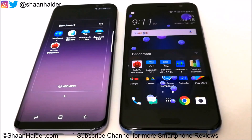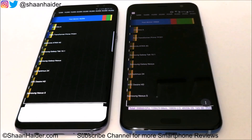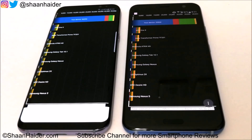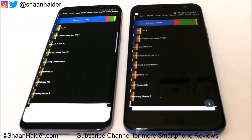Starting first with Quadrant Standard. The Galaxy S8 Plus scored 46,295 and the HTC U11 scored 39,868 — around 40,000. The winner in this test is the Samsung Galaxy S8 Plus, with a difference of around 6,000 points, so the performance of the S8 Plus is better than the HTC U11 here.